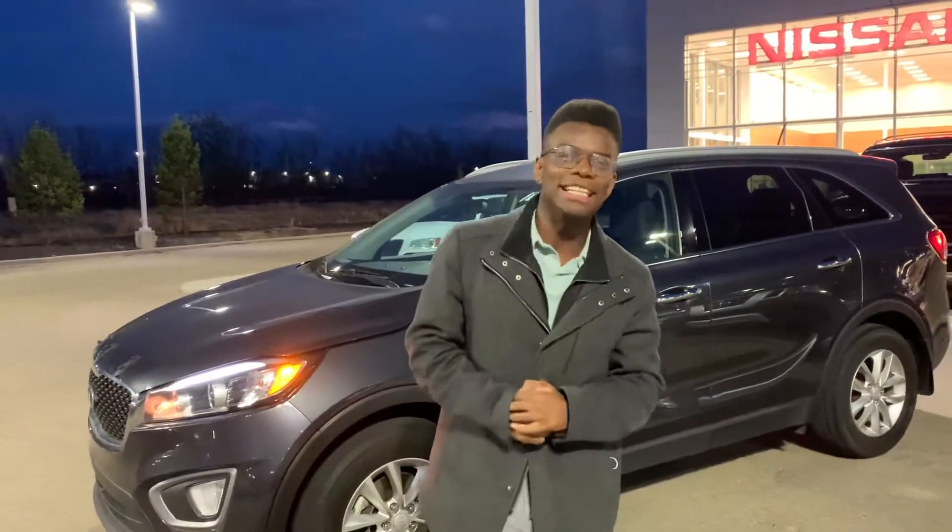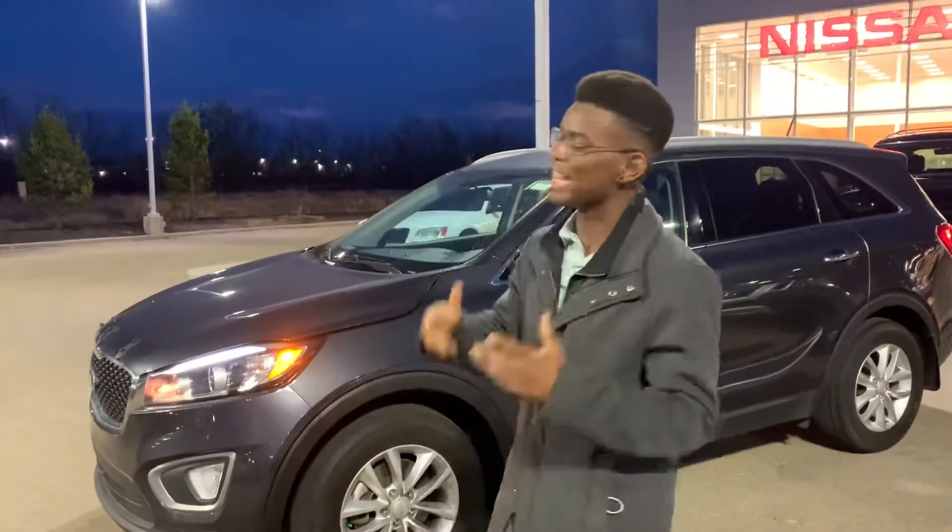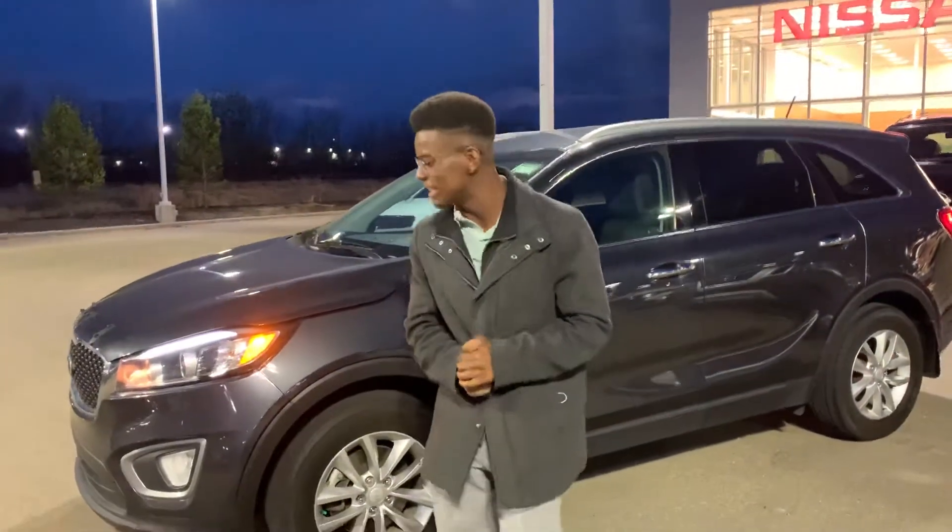Hey there Maria, it's Rowan down here at LA Nissan. I just want to quickly introduce myself as well as give you a quick look at that beautiful Sorrento that you're interested in.